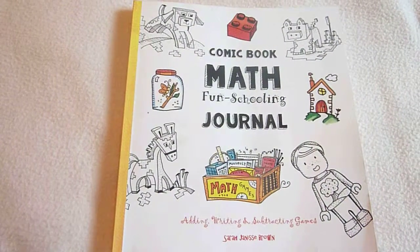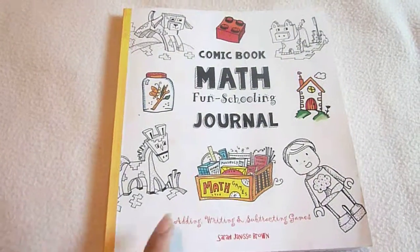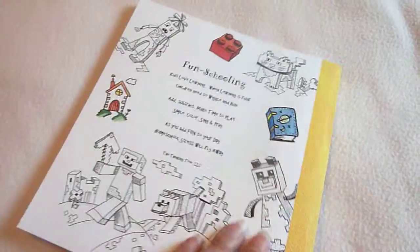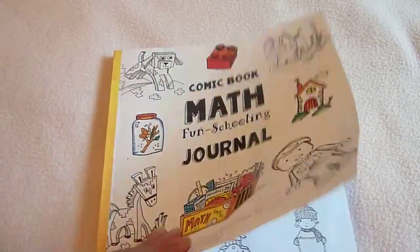Hi, this is Linda from homeschooling6.com, and today I wanted to share with you Comic Book Math Fun Schooling Journal — adding, writing, and subtracting. This is from The Thinking Tree, and it's a neat little math journal because it has a theme of Playmobiles, Minecraft, and Legos.